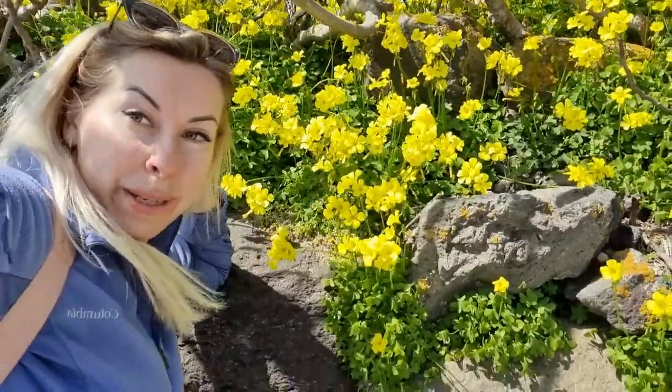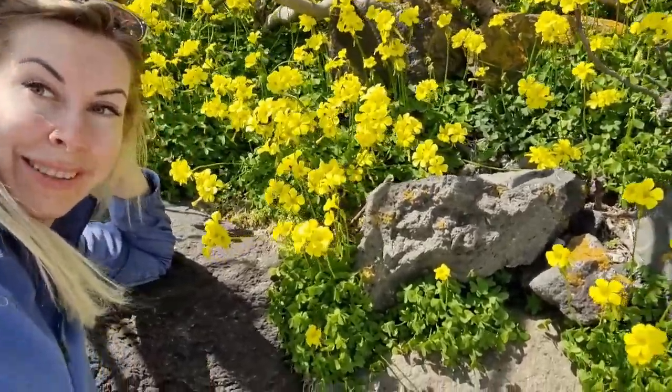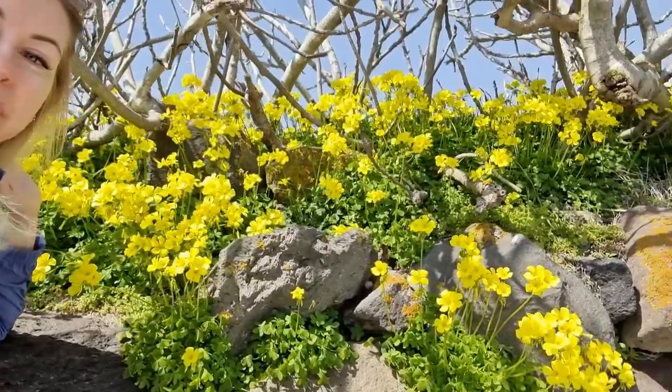If you're surprised that I'm so impressed with the usual flowers, it's just because I've been living in Dubai for the last seven years, so I miss greenery. It's so pretty, oh my god!